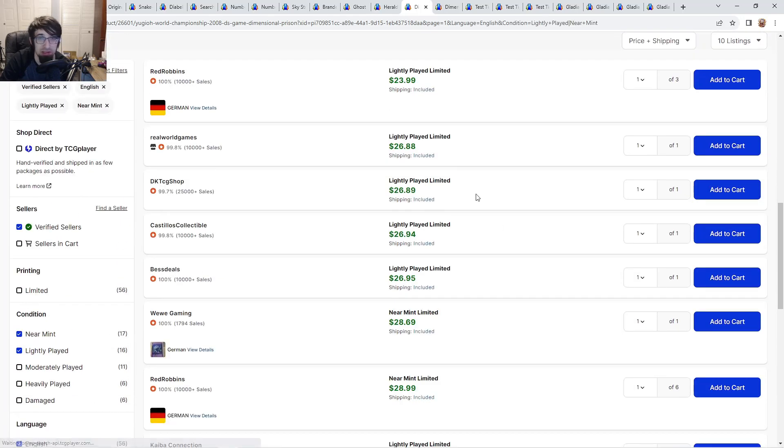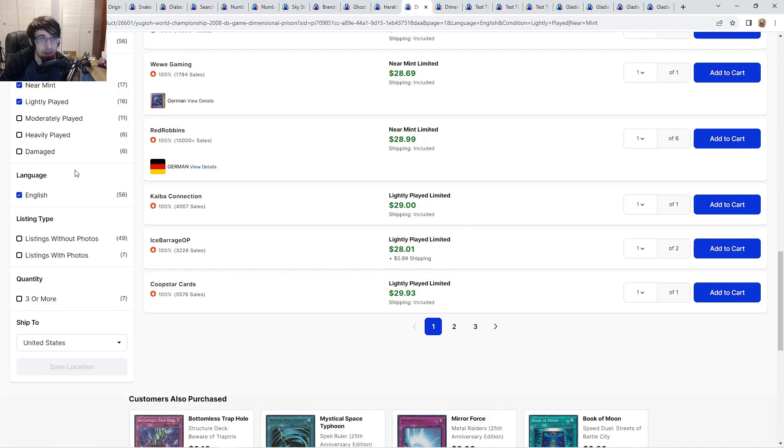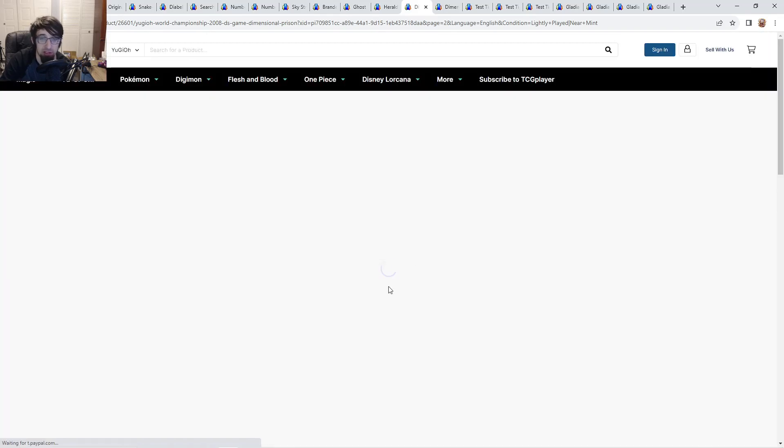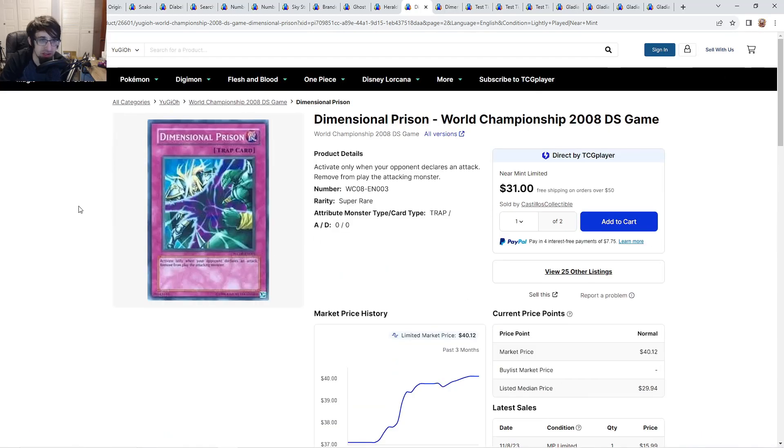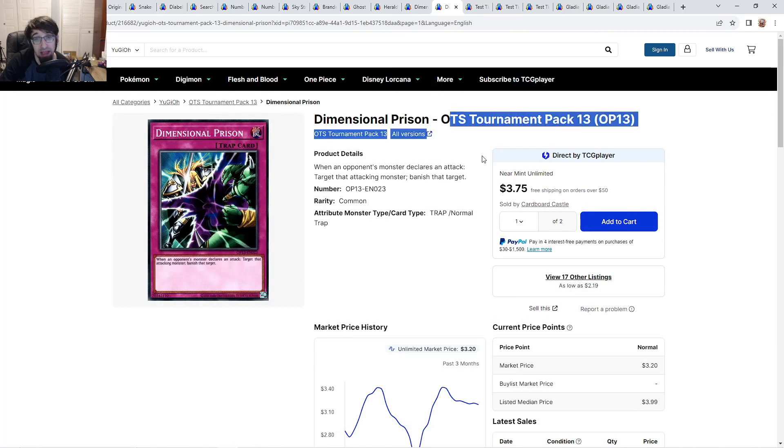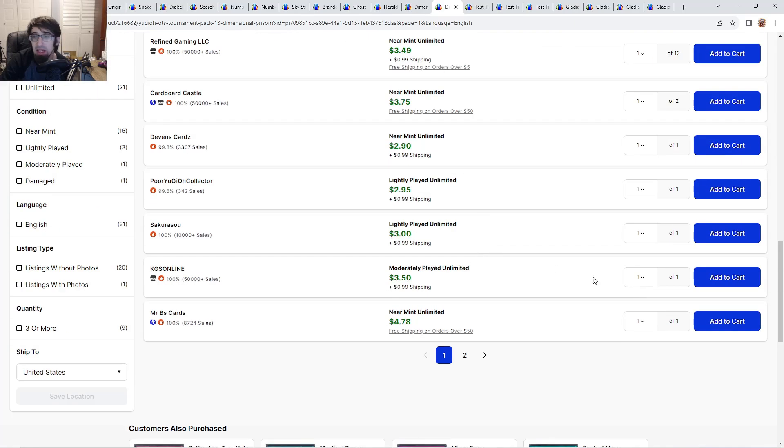Dimensional Prison super rares — light plays are about $27, near mints are $30 to $35. Not bad for super D Prisons, these are always worth money. I do wish I had more of these — definitely high on my priority list. I got rid of mine and got an offer I couldn't refuse on the last copy. Every version is worth something: commons are $3 going to $5, and Maximum Gold versions are $3 as well.